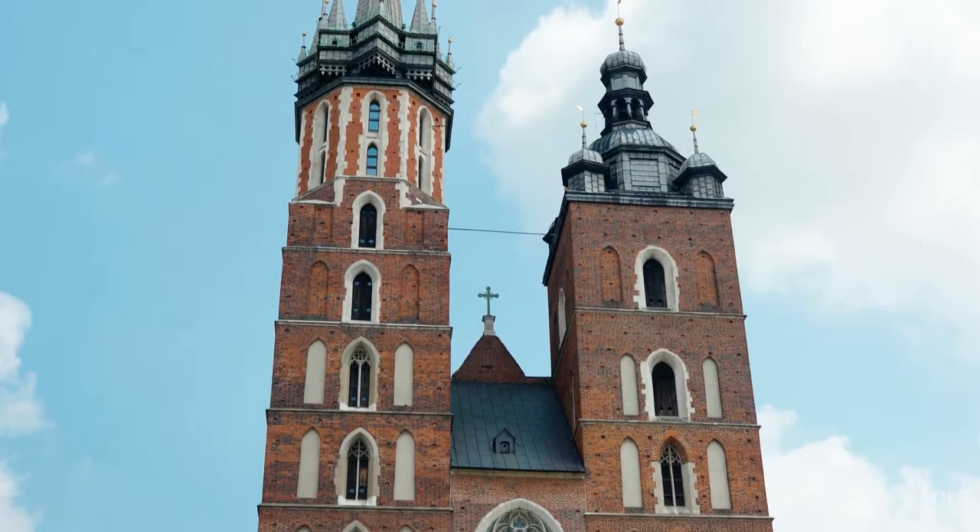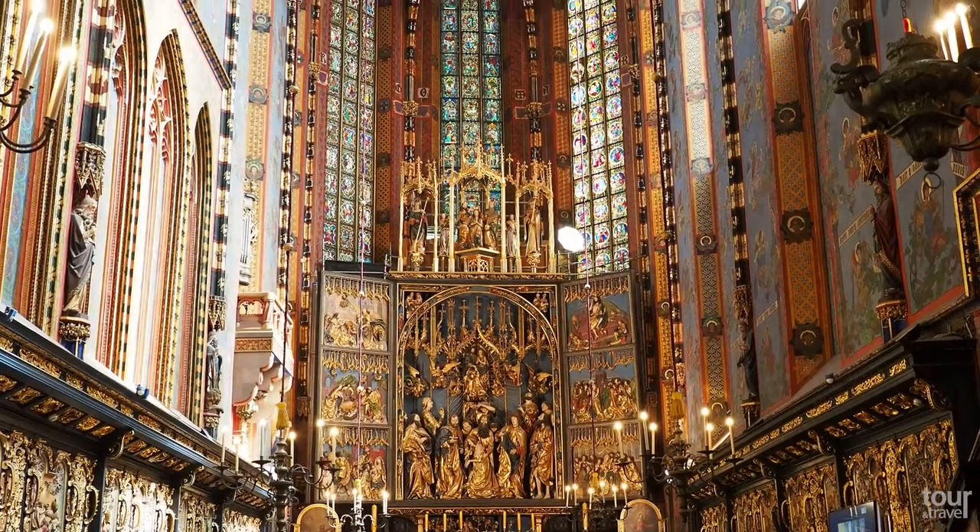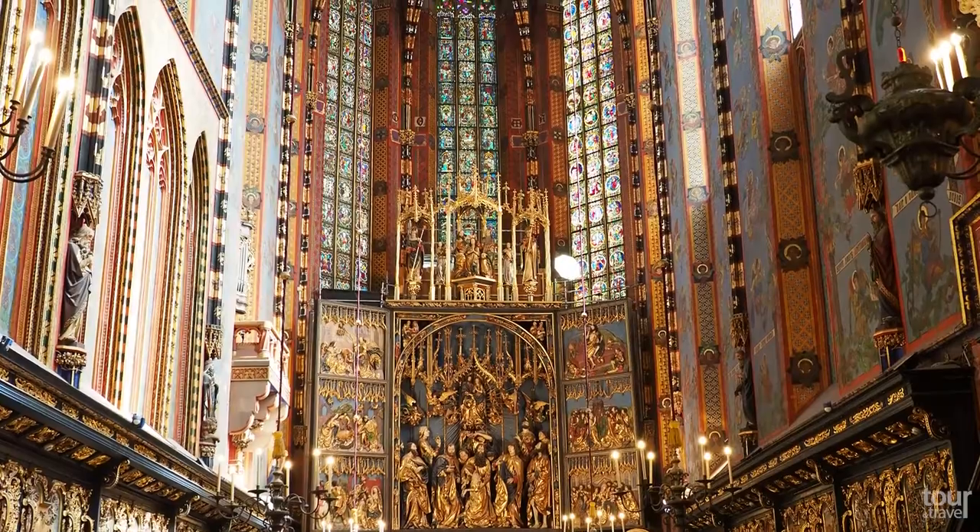The second tower is 69 meters high and serves as a bell tower. Enter the cathedral and admire its richly decorated and colorful interior.